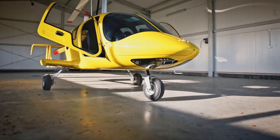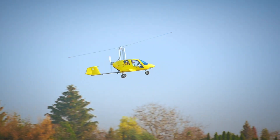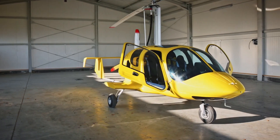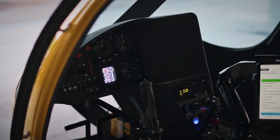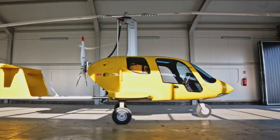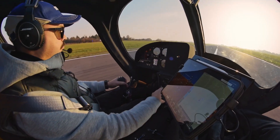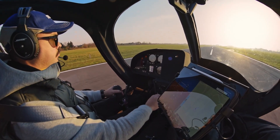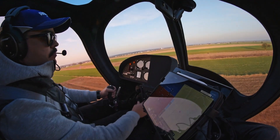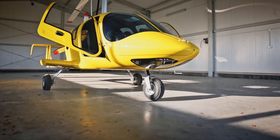Introducing the Ergyro AG915 Spartan, a state-of-the-art gyrocopter that combines advanced engineering with unparalleled comfort and performance. This sleek aircraft features a full carbon-fiber monocoque cabin, providing exceptional strength and lightweight efficiency. Powered by the robust Rotax 915 IS engine, the AG915 delivers impressive speed and efficiency, reaching up to 200 kilometers per hour.